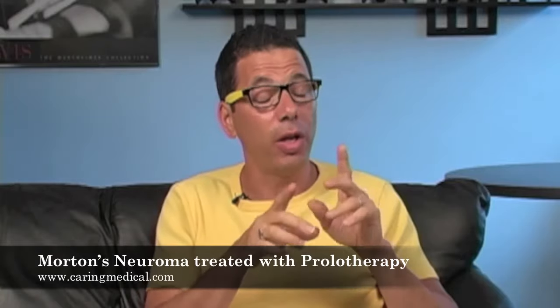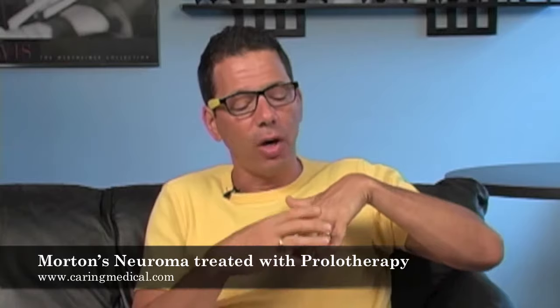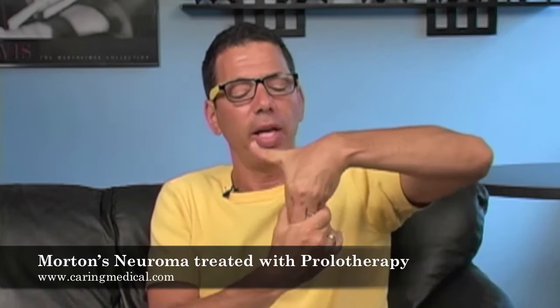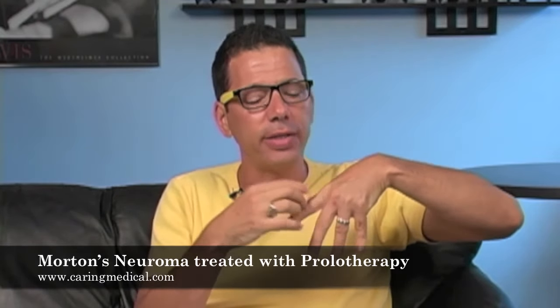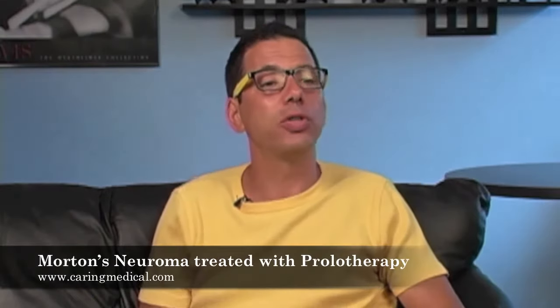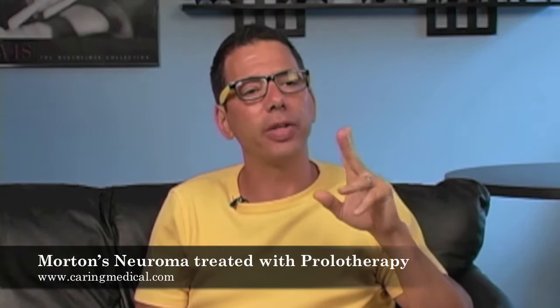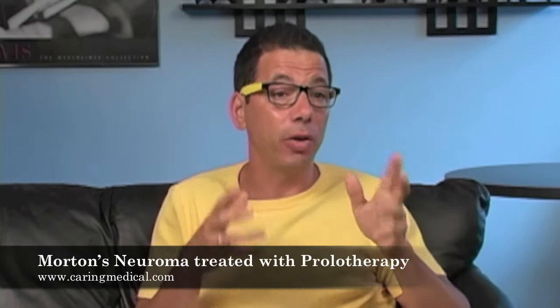Another cause is wearing shoes that are too tight. Imagine wearing a glove all day that was squishing your hand together — you'd start to have finger pain because the nerve is getting pinched. That's basically what Morton's Neuroma is: between the metatarsal bones, there's a nerve getting pinched, and that nerve getting pinched causes severe pain in the foot.